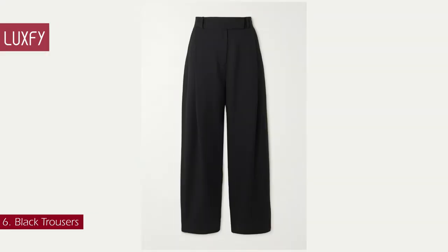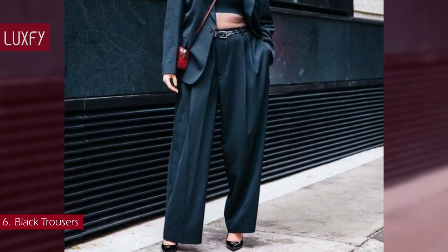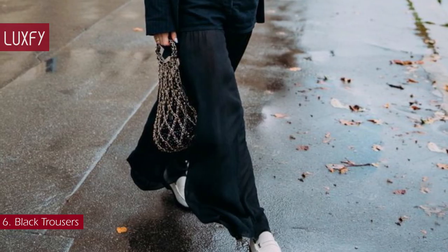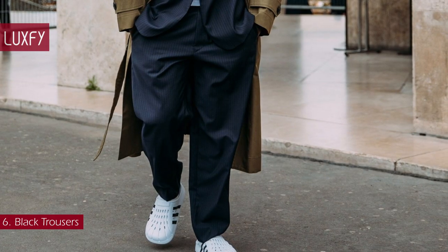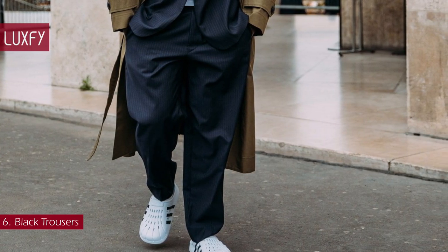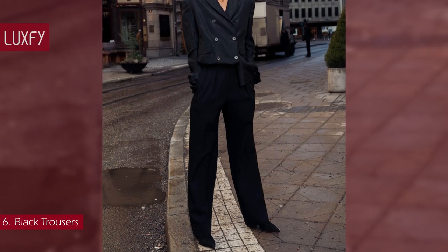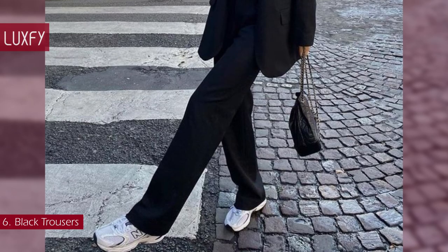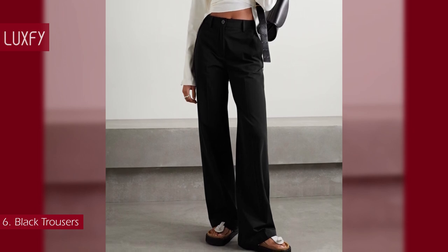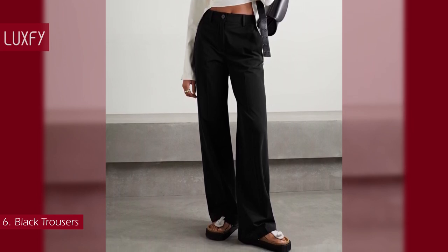Number 6: Black Trousers. A black trouser will be your best friend if you like a more classic look. They are perfect for work but can also be dressed down worn with a t-shirt and sneakers. Black trousers suit every style and are certainly an investment piece that will last many years — simple, elegant, and not only slims the body but also elongates it. Not to mention they are super comfortable. These Maison Margiela trousers are chic, understated, and stylish, sold for $485.